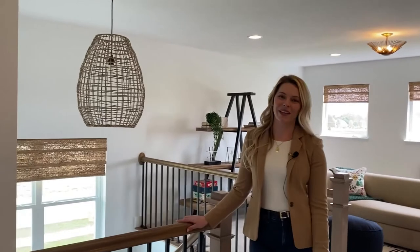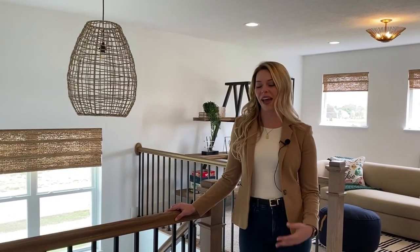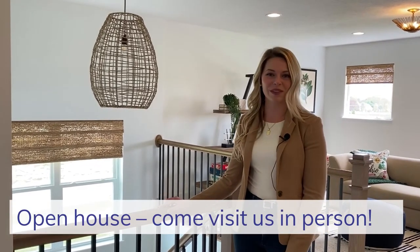Thank you so much for joining me and letting me show you a couple of my favorite things about our Brookhaven floor plan. If you want to see the entire home, please visit us anytime during our open hours: Saturdays and Sundays noon to 5, Mondays through Wednesdays noon to 7, and you can always learn more by visiting trinity-homes.com. Thank you and hope to see you soon.